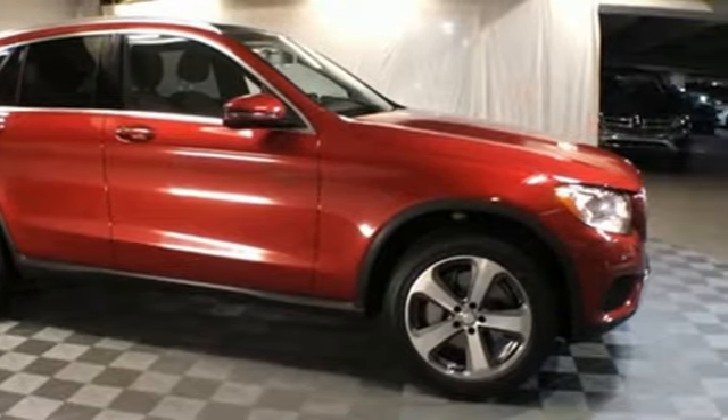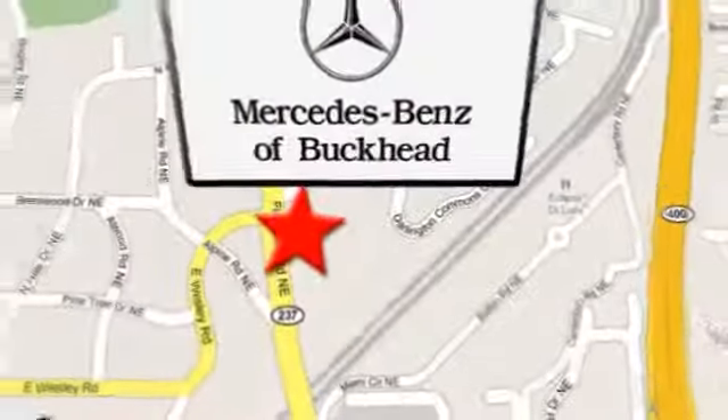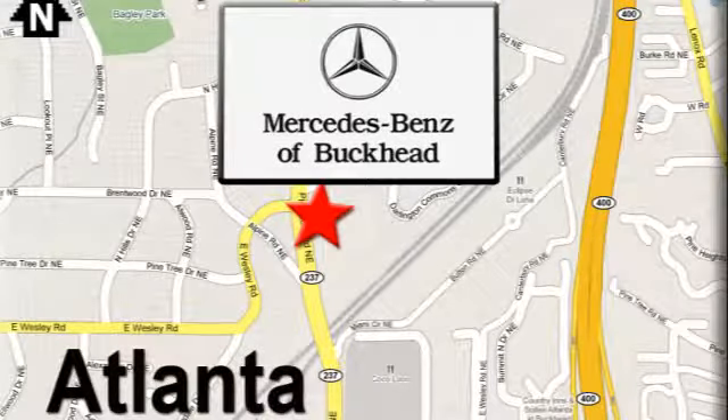Stop in for a test drive and make it yours today. Call or visit today. We're conveniently located at 2799 Piedmont Road in Atlanta.